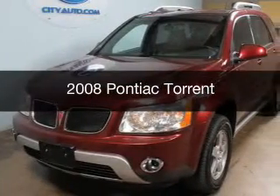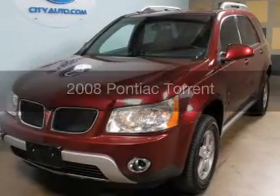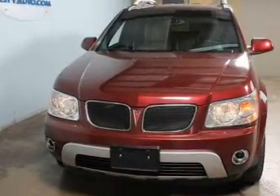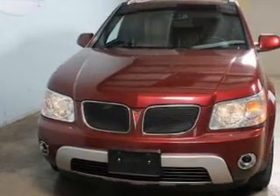This is a used 2008 Pontiac Torrent, powered by front-wheel drive, six-cylinder engine, and a five-speed automatic transmission.